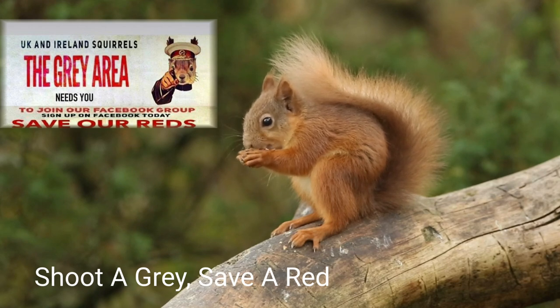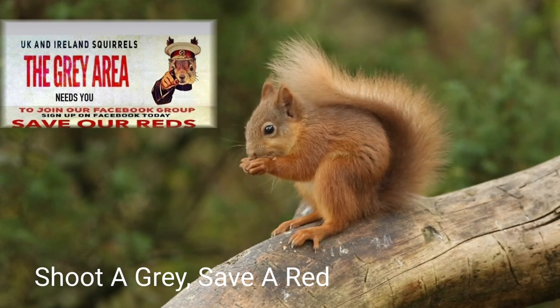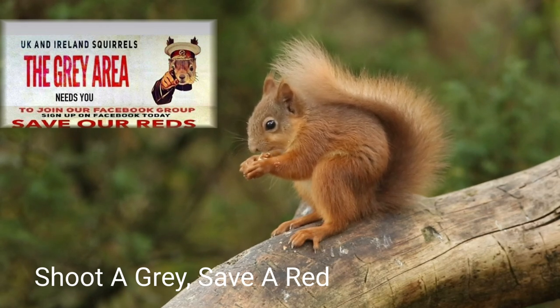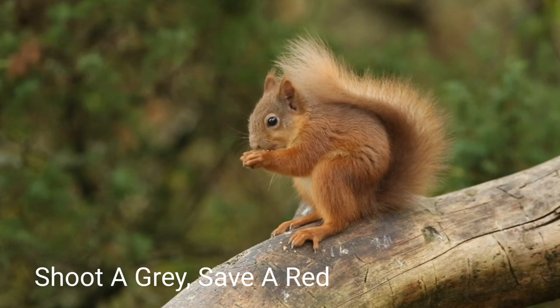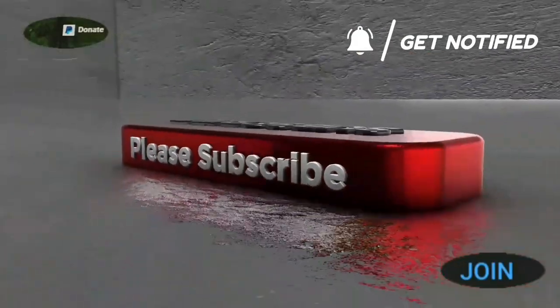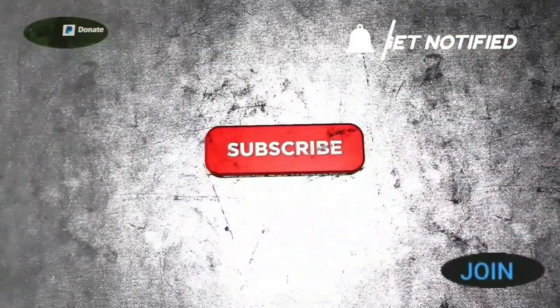There's a Facebook group in the UK called 'UK and Island Squirrels — The Grey Area,' and its focus is all about trying to save the red squirrel. If this is something that interests you and you have access to Facebook, please look for this group, become involved, spread the word, and spread the good work that's been done by various members. As ever, thanks for watching — I'll see you next time.